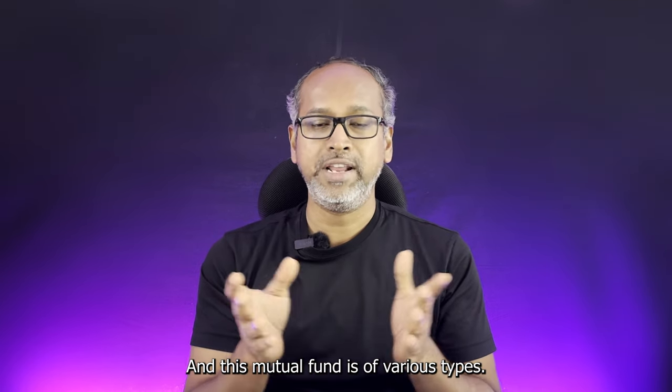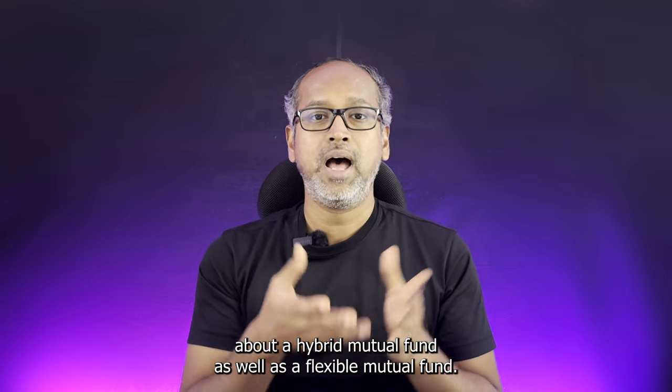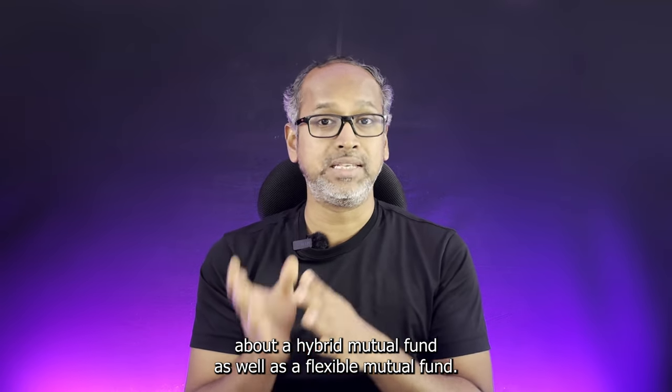Mutual funds come in various types. In this topic, we are going to discuss hybrid mutual funds as well as flexi-cap mutual funds.